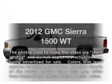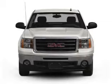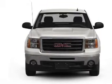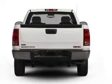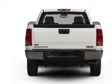Presenting the 2012 GMC Sierra 1500. Travel the roads in style and comfort in this great vehicle. With a solid 6-cylinder engine that responds smoothly to its automatic transmission, premium wheels lend a distinctive appearance.